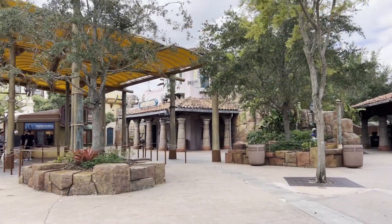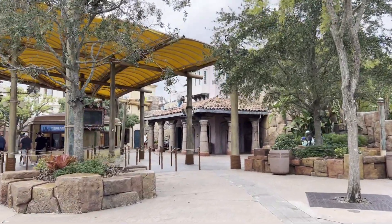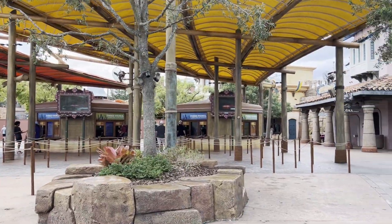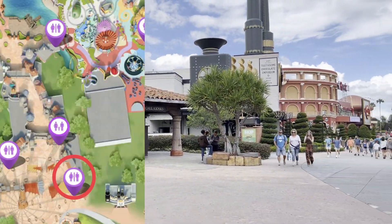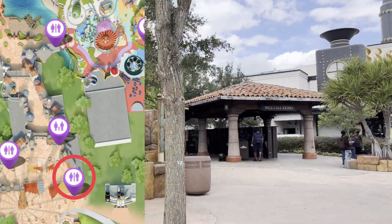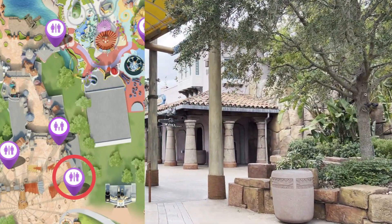We're going to head over to Universal Studios, but we wanted to show you this restroom right here. If you are stuck in line at the entrance of Islands of Adventure, or if you're heading from Islands of Adventure to Universal Studios, there are restrooms right here beside the Will Call kiosks and the ticket booths.